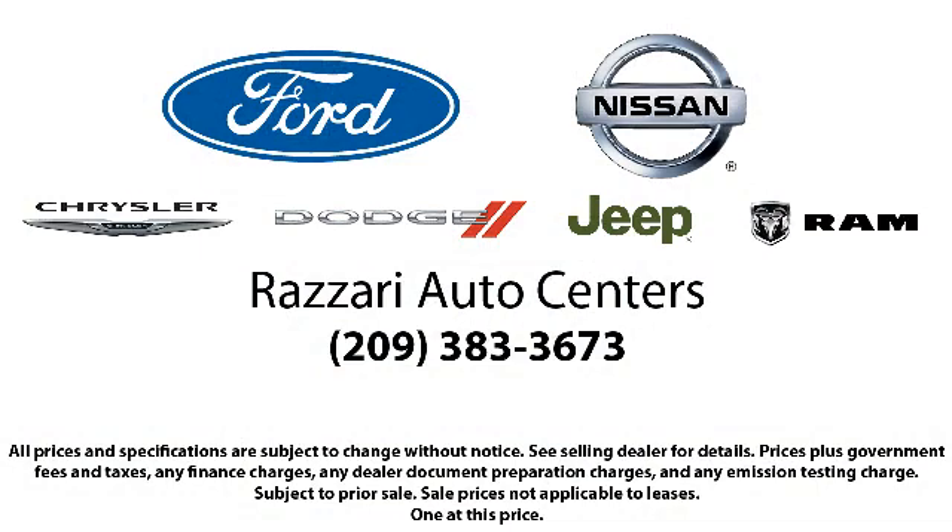Come visit us at one of our locations today. Risari Auto Centers — great prices and the best selection. Please visit us at our website!